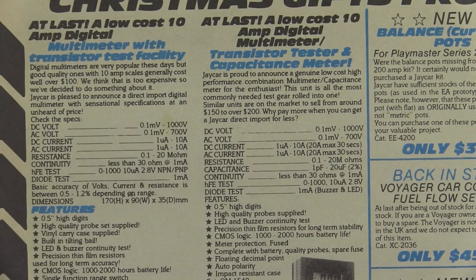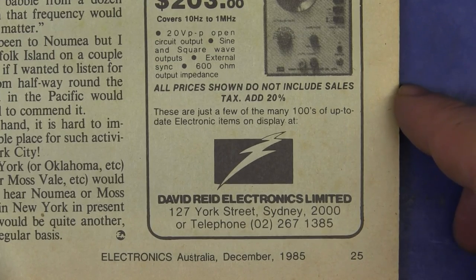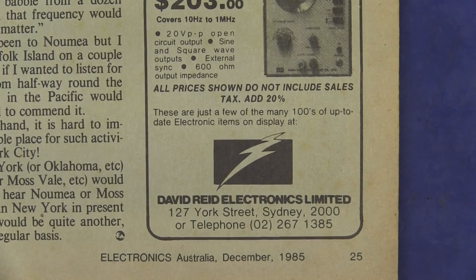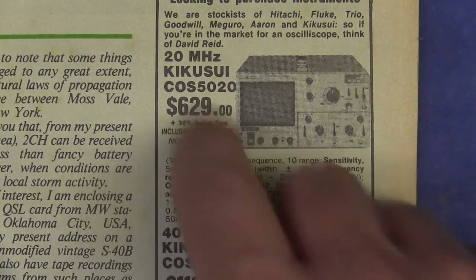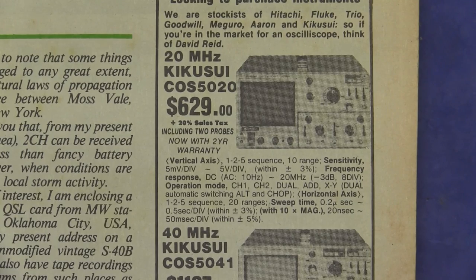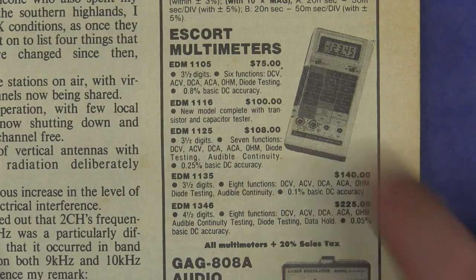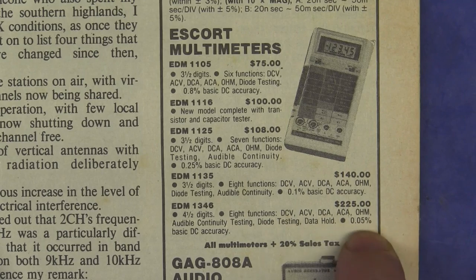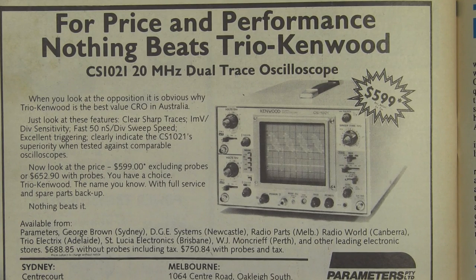At last — a low-cost 10 amp digital multimeter with transistor test capability, all for a whopping 90 bucks. And we have an ad from David Reed Electronics from Silicon Alley in York Street, Sydney — the ones who I purchased my first oscilloscope from. And here it is — the first scope I had, the 20 megahertz Kikusui COS 5020. $629 at the time, but geez, that was state of the art. They also sold Escort brand multimeters, the EDM 1105 through to the 1346, from 75 bucks up to 225 bucks, up to 0.05% accuracy. In that familiar Fluke style — they're just emulating Fluke. They were the pioneers, everyone else copied. But for price and performance, nothing beats Trio Kenwood for $599.